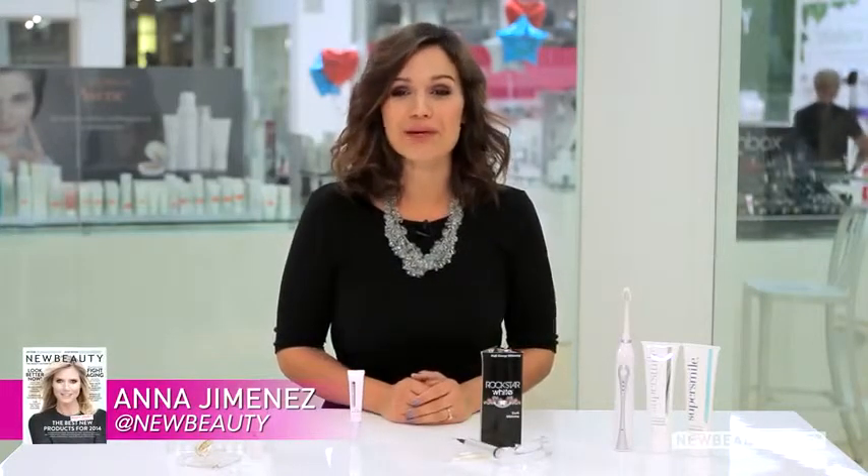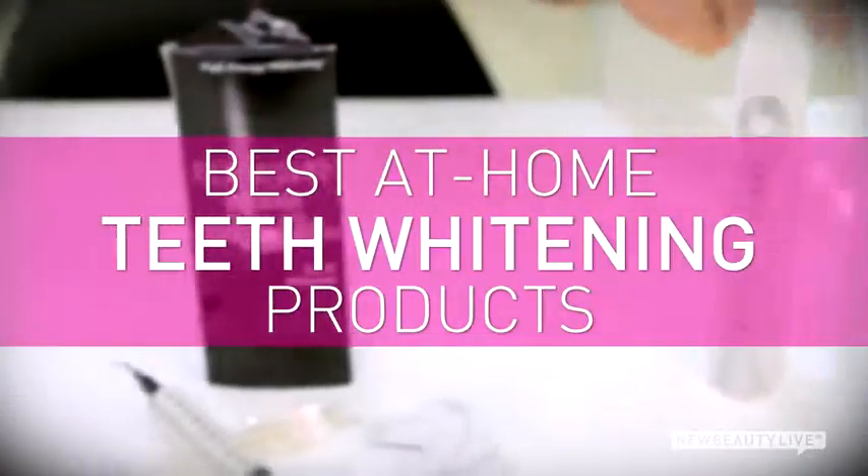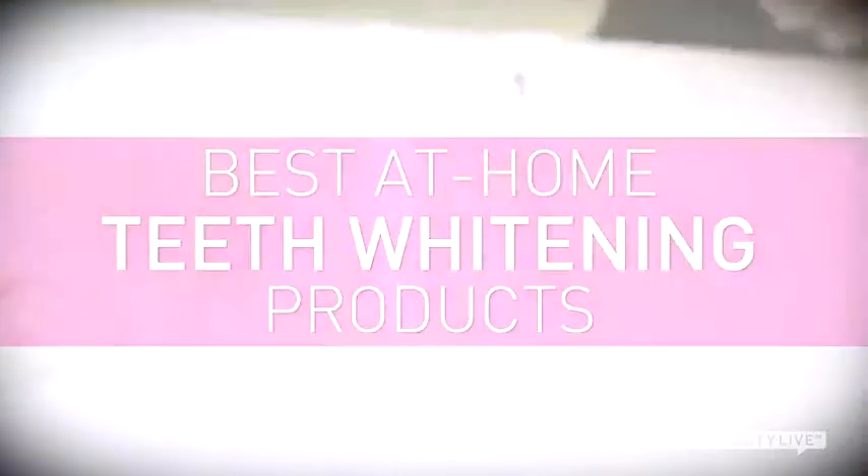The truth is, you can get a whiter and brighter smile at home. Here are the products you need. First, let's talk about at-home whitening trays.